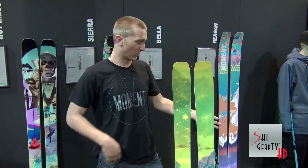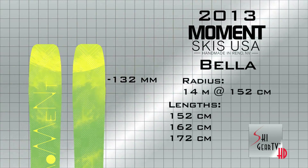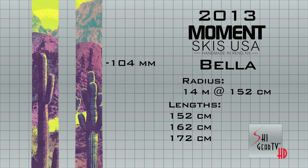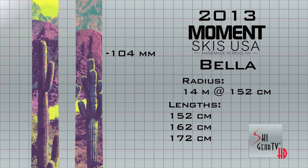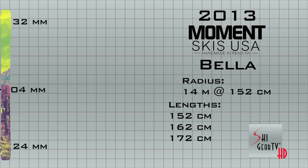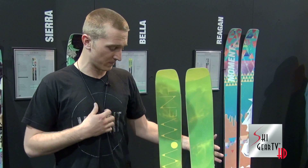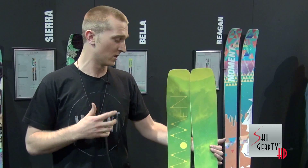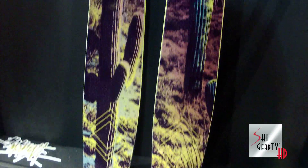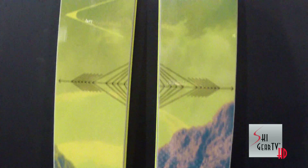2013 Bella — 132 on the tip, 104 in the center, 124 on the tail. Basically, your women's Bibi. Best-selling ski this year, started it last year. It is the key to the women's lineup. We didn't really have this middle-of-the-road ski before. Everyone's buying them up. All we changed was the top sheet. Women are loving it. It's supposed to be our top-selling ski for years to come in our women's lineup.